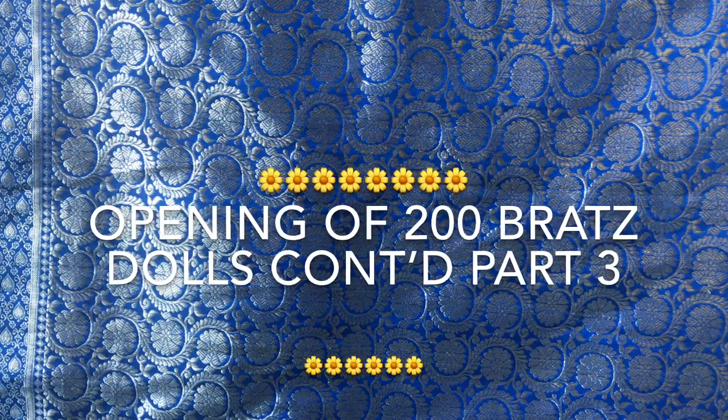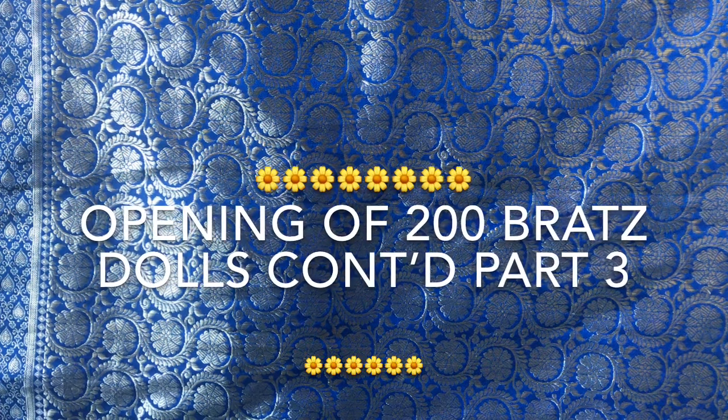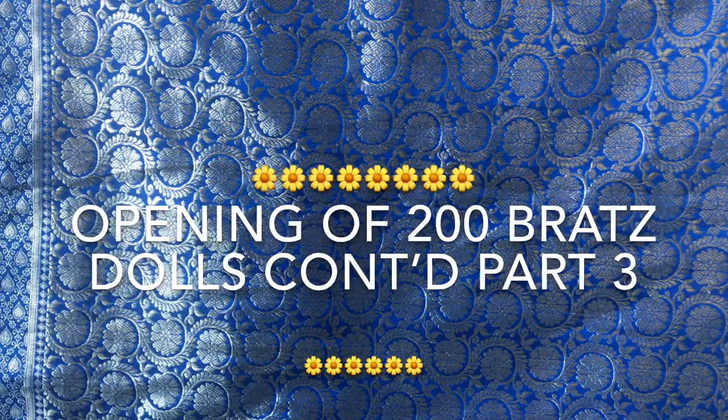Welcome to Barbie Rocks. If you're new to our channel, we're a channel of dolls and collectibles. Here's my first doll of this part three video. So here we go.